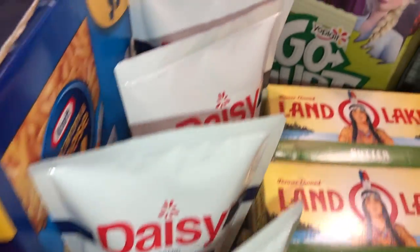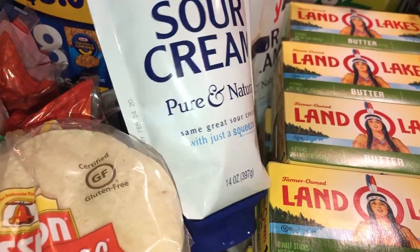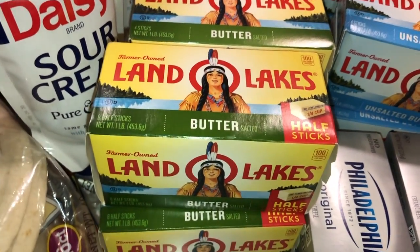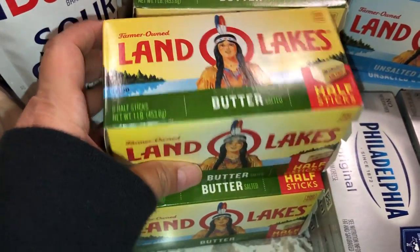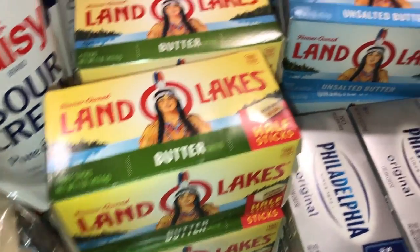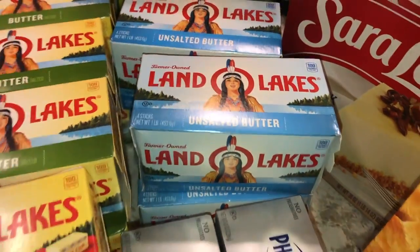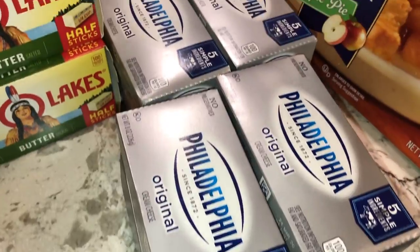I got four of the squeezable sour creams — I like those because they're just super easy. Then I got eight of the Land O'Lakes butter because it's my favorite. Six of them are the full sticks and two are the half sticks — I like getting those because they're easy to measure. I got four of the unsalted ones for baking since I still had four at home.